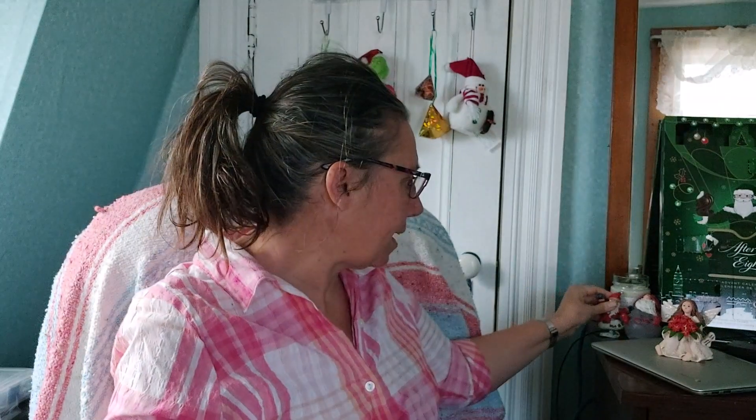Today's little ornament is Santa. He actually has a magnet on the back, but I don't have anything metal around here, so he'll just lean up here next to the gnome like Santas do.